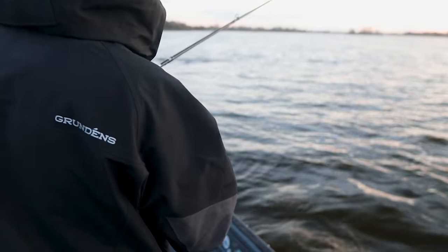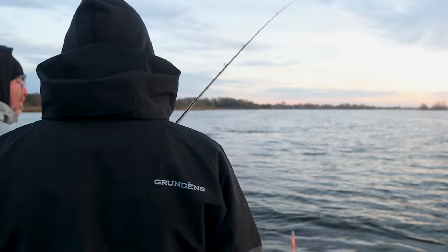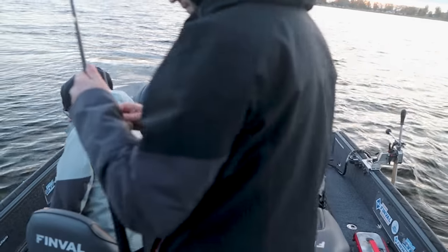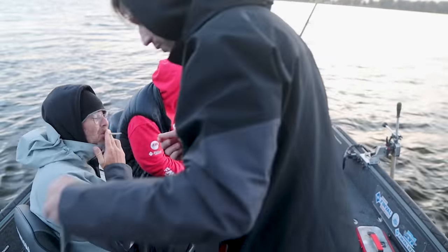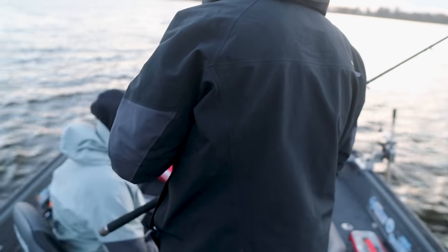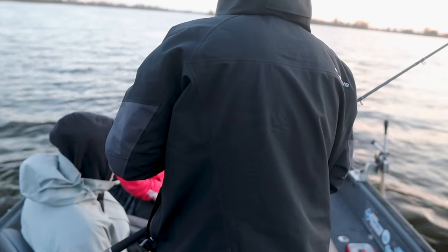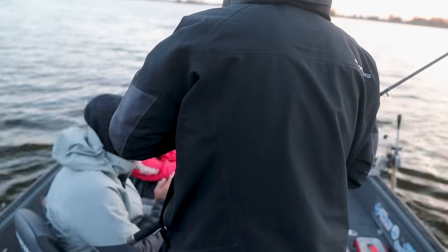Oh no — it hit directly! That was a big zander! Was it on for a little bit? Yeah — two bites, two times! That was a mid-80s zander, right at the top at about three meters. It came up so high it went into the wash from the engine — that's how high it was. Crazy, crazy fishing!